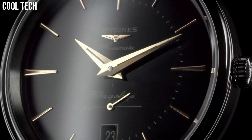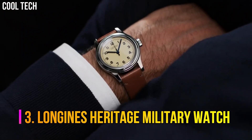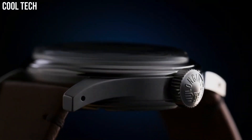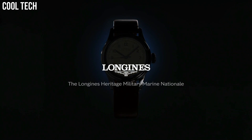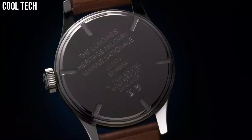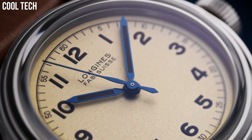Caseback: screw-down caseback. Water resistance: water-resistant to 3 bar. Number 3: Longines Heritage Military Watch. True to the original lines of a timepiece designed for the British Royal Air Force, this sleek, reimagined watch belongs to a timeless style that has made the winged hourglass brand famous. Scratch-resistant sapphire crystal with several layers of anti-reflective coating on the underside.